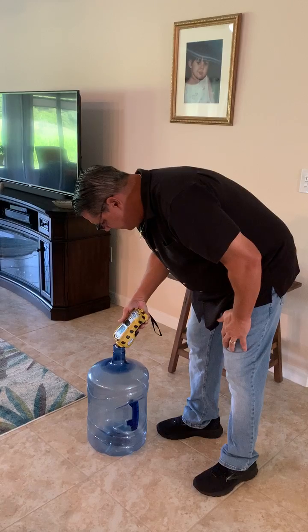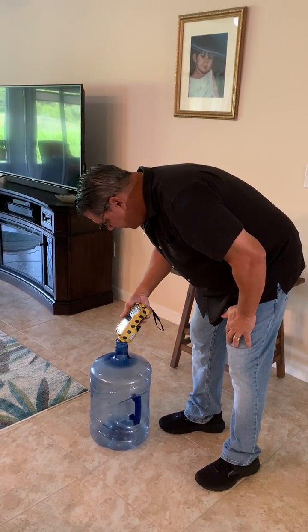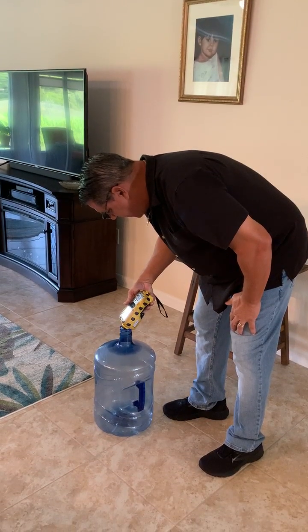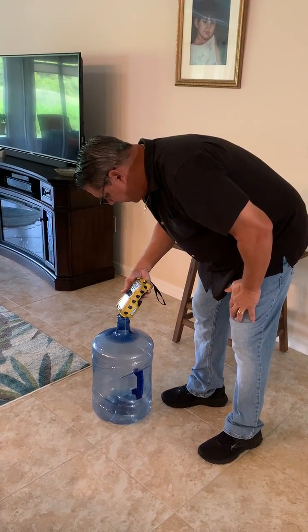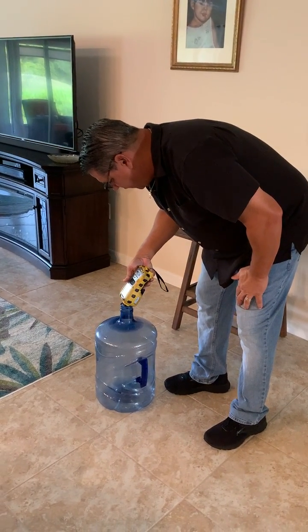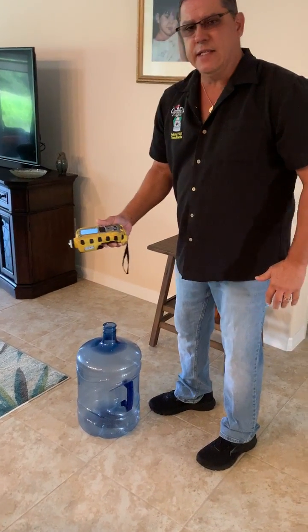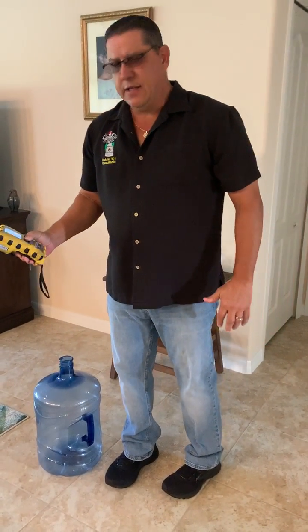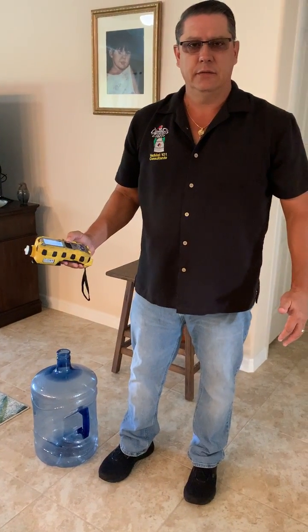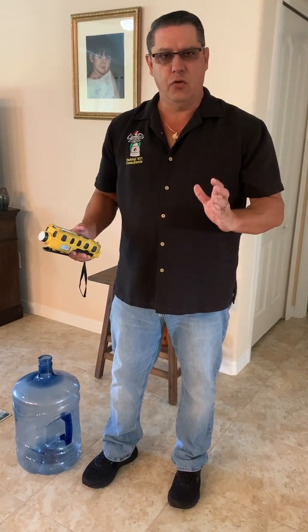1,000... 2,000... 3,000... 4,000... 5,000... 6,000... 7,000... 8,000... 9,000... 10,000... 11,000... 12,000... 13,000. 13 seconds. It took 13 seconds for me to get a read. That's why strategy and tactics of air monitoring is so crucial.